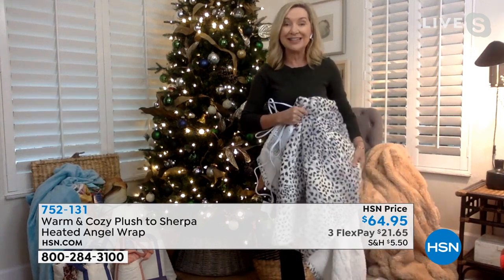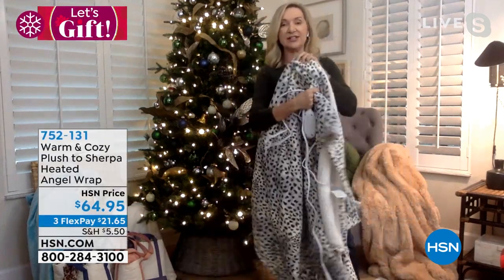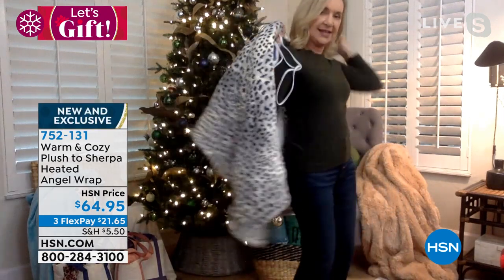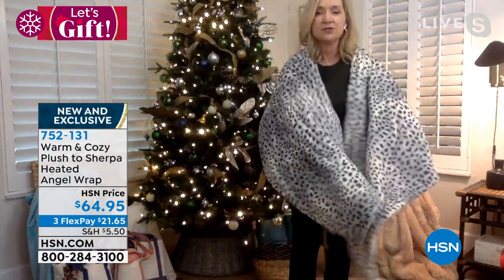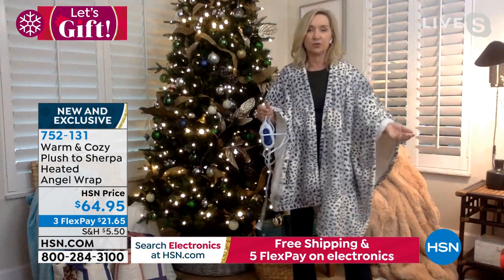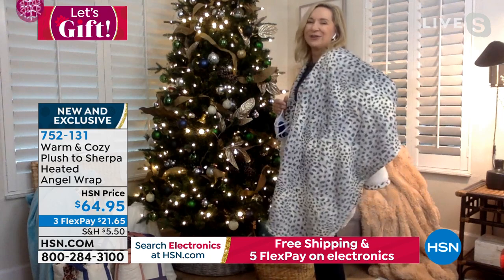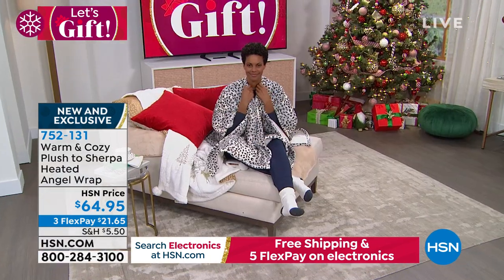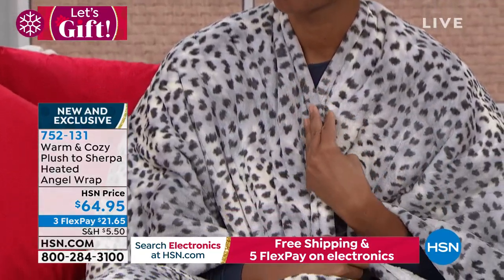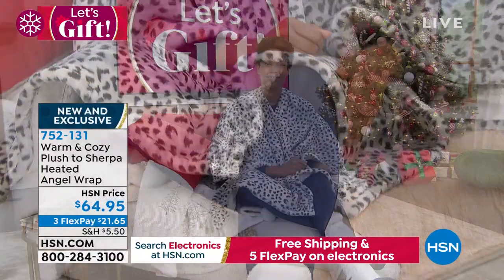There are no buttons, snaps, or zippers — it just stays in place over your shoulders naturally. You get soft subtle heat at the back of your neck, your lower back, and your shoulders. It's almost like having a massage. Victoria on set is wrapped up in one, kicking back on the sofa with pillows — the ideal warm and cozy experience.